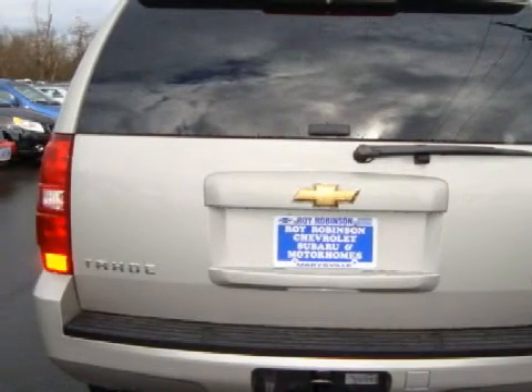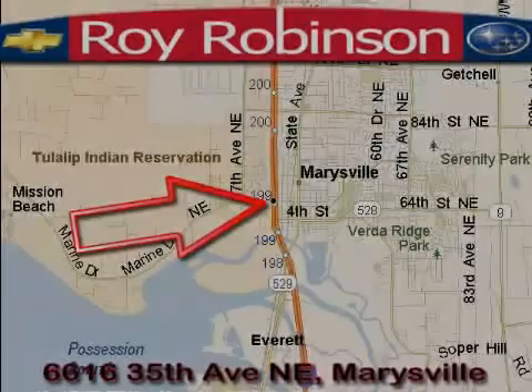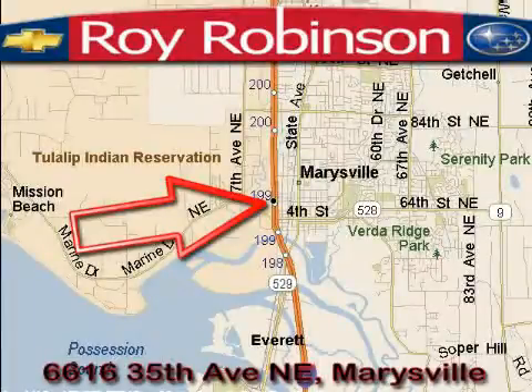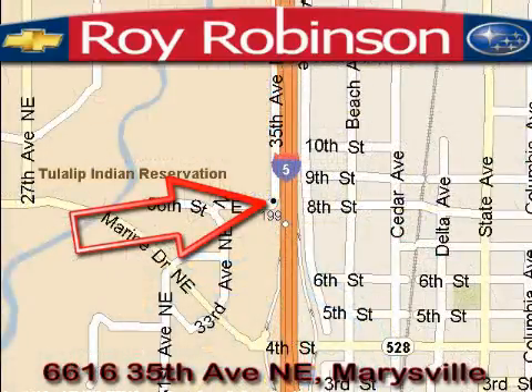Call or come in today to arrange a test drive. Roy Robinson Chevrolet Subaru is located at 6616 35th Avenue in Marysville. Our main objective is to make your experience at our dealership a satisfying one, whether it's for sales, service, or parts.